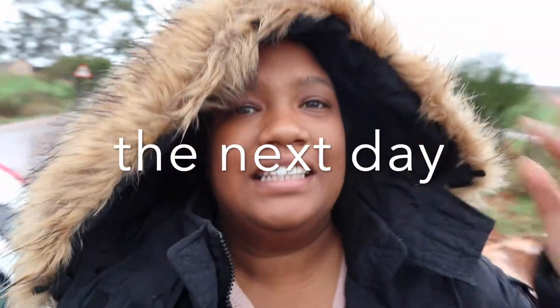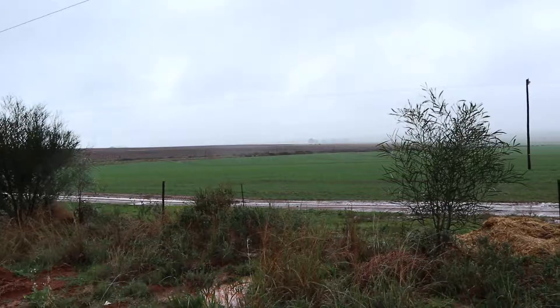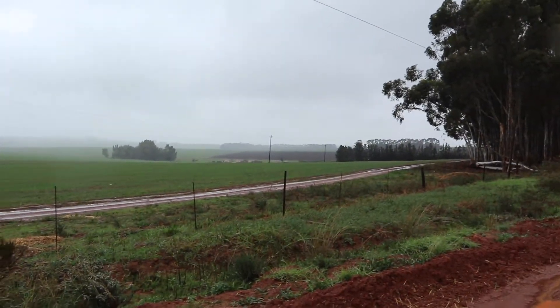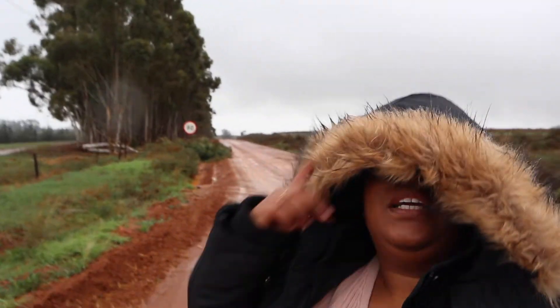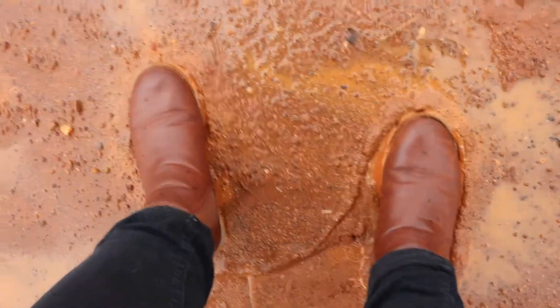Morning guys! It's actually raining — like proper rain. We were meant to go that way to the alpaca farm, but it is super muddy. Our car is not gonna make it through here. Just look at what I'm standing in — absolutely drenched in mud.